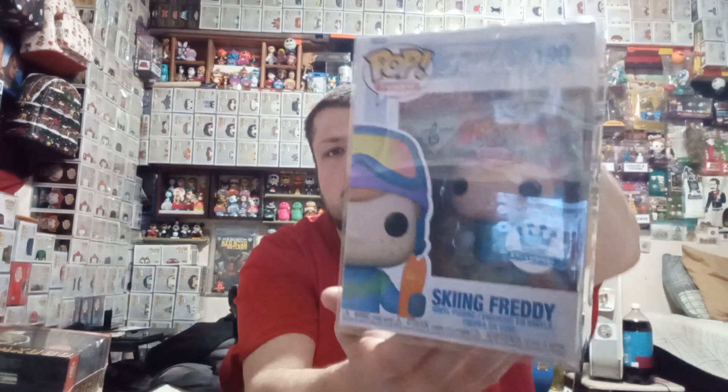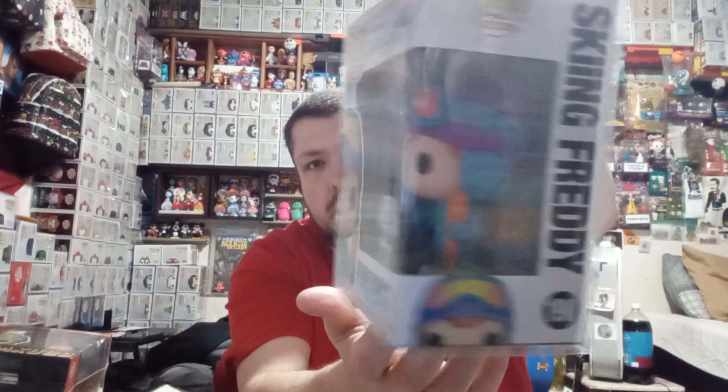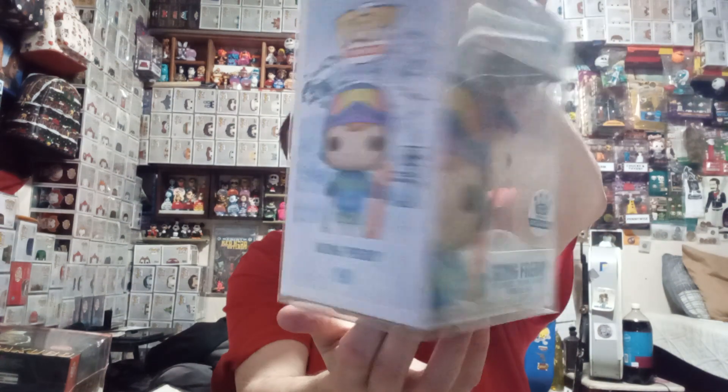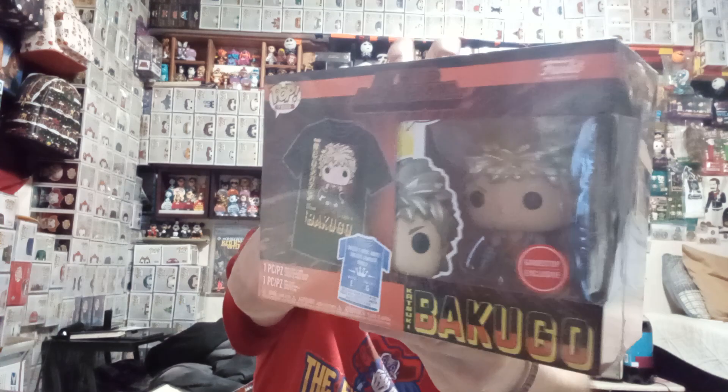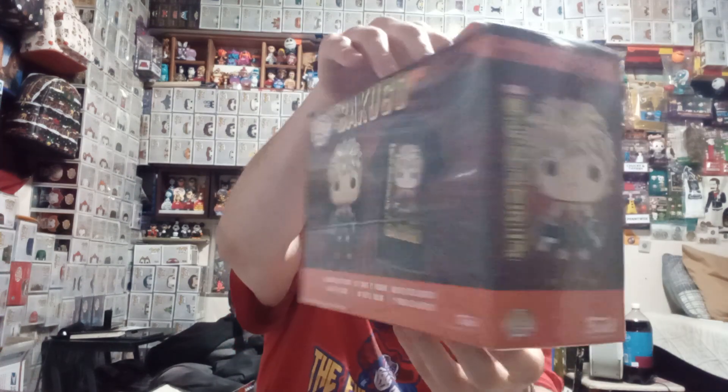And then for the Freddy Funko fans, we have the Funko Shop exclusive Skiing Freddy. And then we have the Metallic GameStop exclusive Bakugou t-shirt, size large.